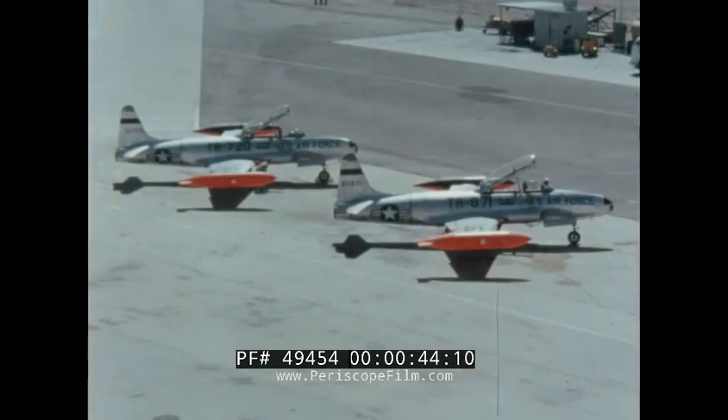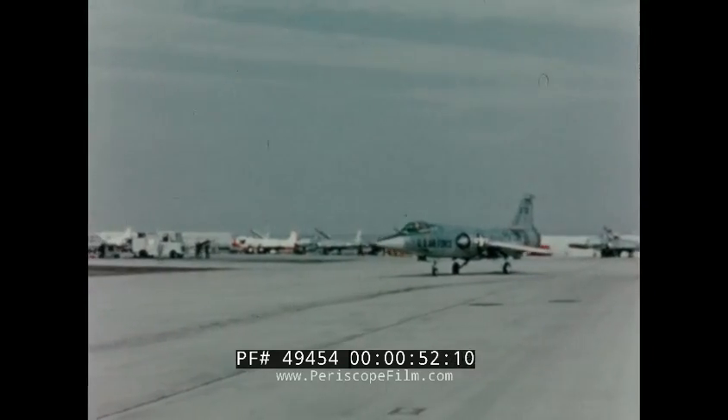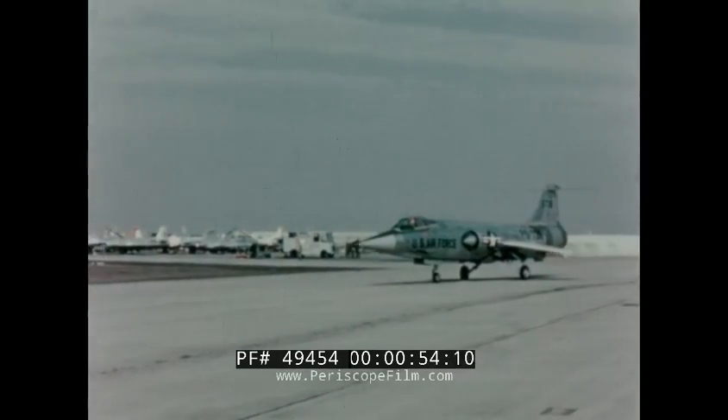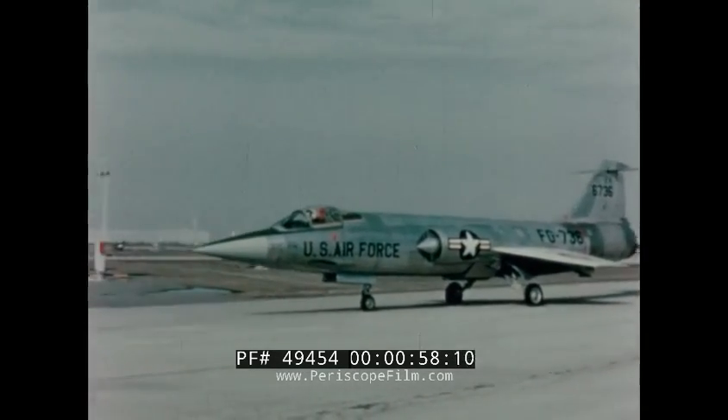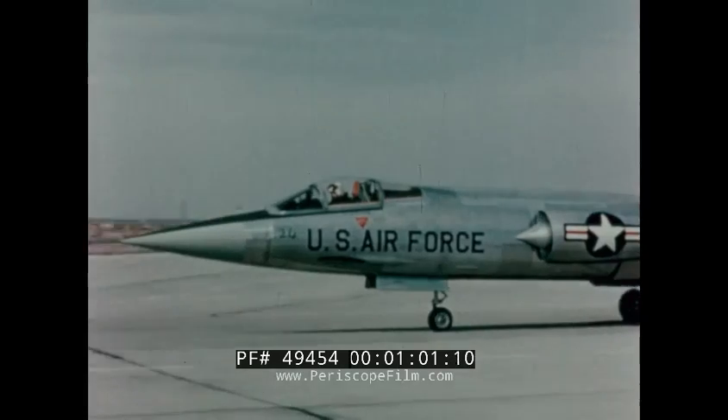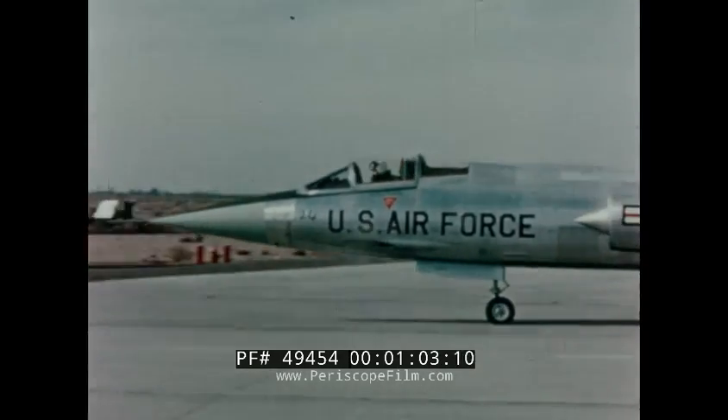Just as the T-33 T-Bird provided operational transition from propeller-driven aircraft to jet power, the NF-104 mission is to provide operational transition from manned fighters to manned spacecraft. It will be the first aircraft in which the pilot can both take off and land in a conventional manner and still experience space flight.